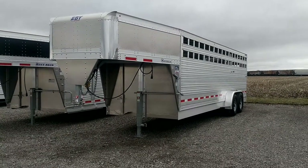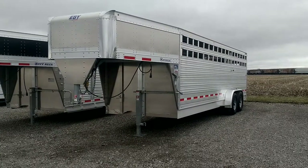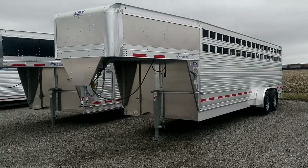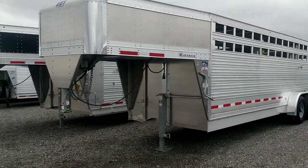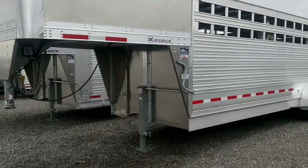My name is Tony with RODOC Leasing and Sales, and today I will be showing you a 2019 EV Maverick. This is a 24 foot Maverick with two 7,000 pound axles. It is the Freedom Plus Edition.